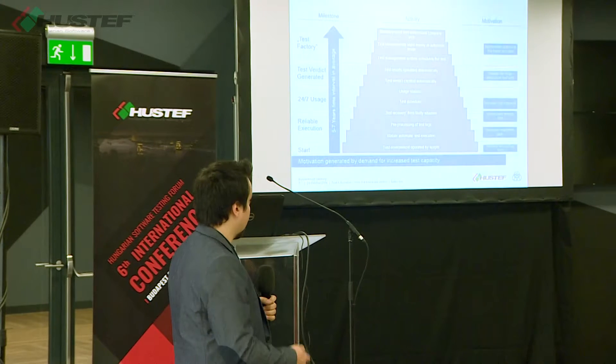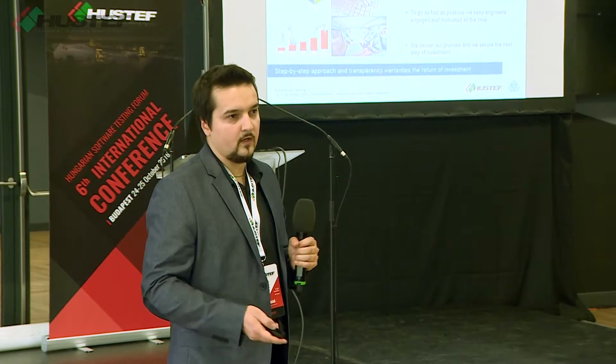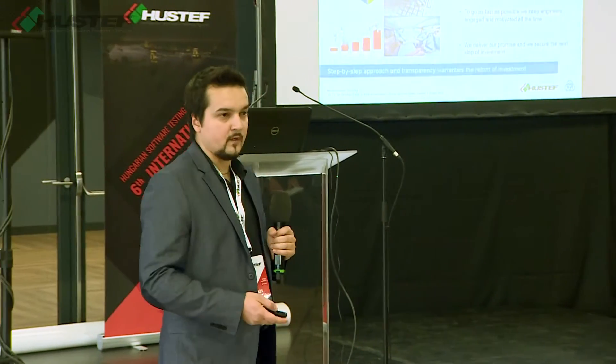After that, use it company-wide, and after that there will be the test factory. This is my last sentence about the presentation. The step-by-step approach and this transparency guarantees the return of the effort. Based on a step-by-step approach, we are able to eat that elephant — like this environment. Thank you, and I'm open for questions.